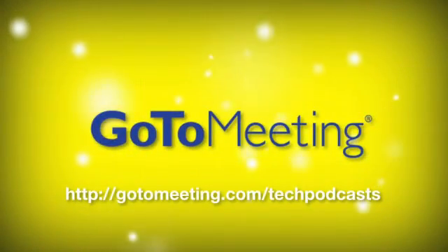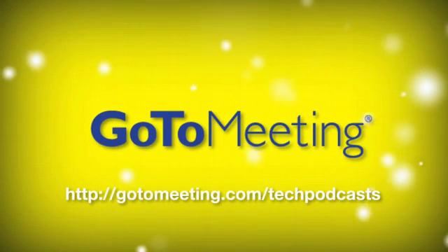Save time and money by skipping business trips and using GoToMeeting. Visit gotomeeting.com/techpodcast and get 30 days for free.